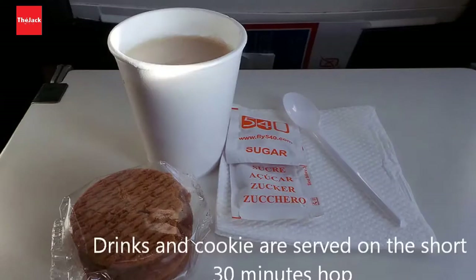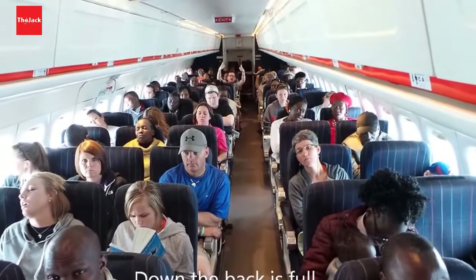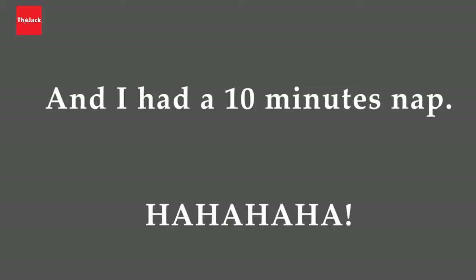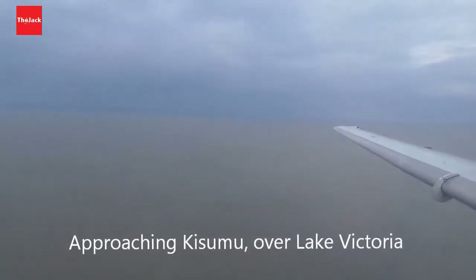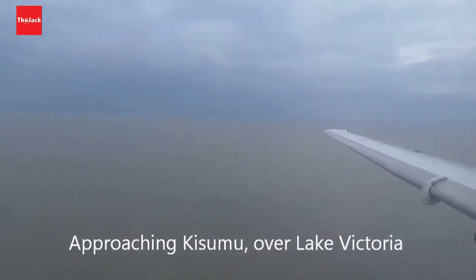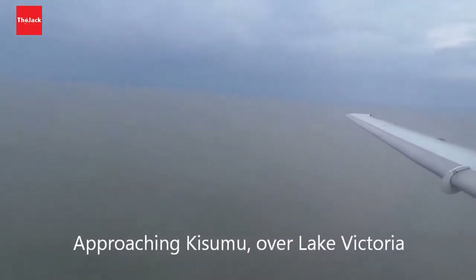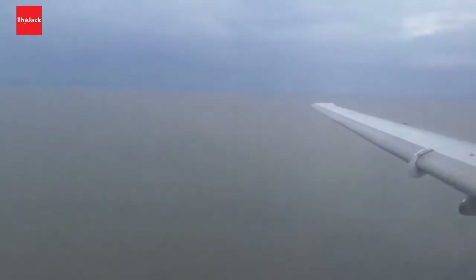Our meal on the short flight was served 12 minutes after takeoff, and I put the recording on pause until we approached Kisumu. 20 minutes into the flight we are already approaching Kisumu, and there you can see the expanse of Lake Victoria as you approach Kisumu city — my 20th adventure, a flight to Kisumu.